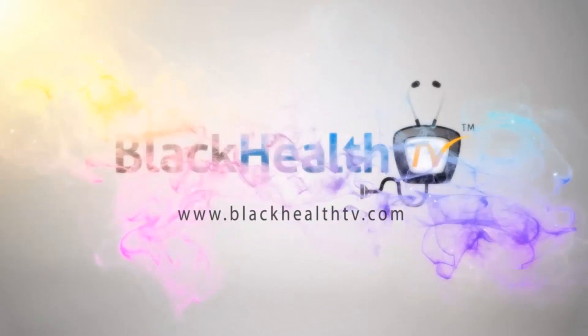I'm Dr. Takisha Davis with Black Health TV, giving you up-to-date health information for you, by you. For more information on health, check out the videos posted on the site.